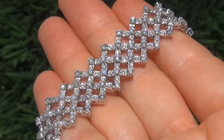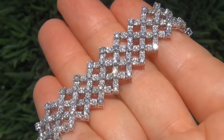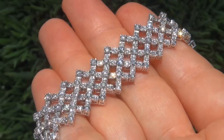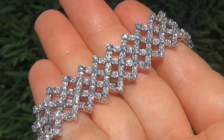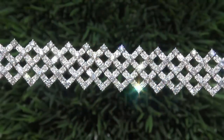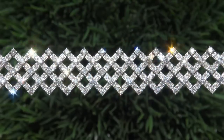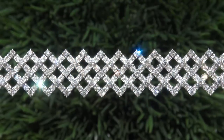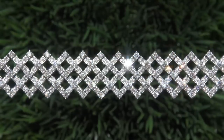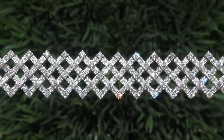Due to the urgency and time frame our consignor needs to sell this asset, the immaculate showroom beauty must be sold immediately. Fine quality, untreated, SI clarity diamonds of this caliber are considered among the best of diamonds. Even better is to have both the eye clean clarity and the most sought after F to G color.